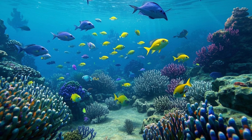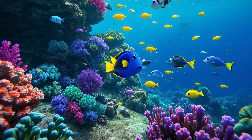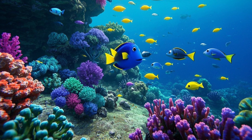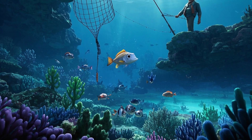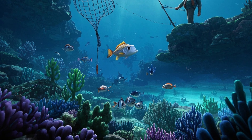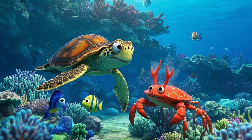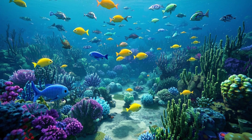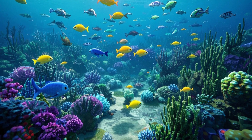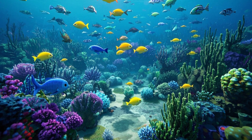Why are coral reefs important? Coral reefs are super important. They protect coastlines from big waves, provide food for millions of people, and give homes to many underwater friends. Without coral reefs, the ocean would be a lot less colorful and way less safe for sea creatures.